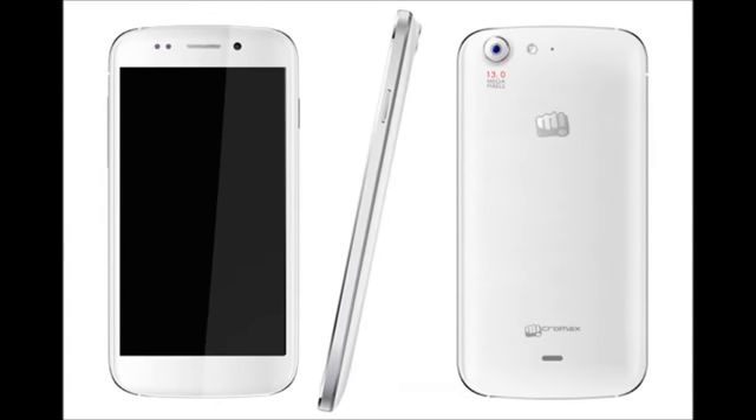Let's start with the Canvas 4. It comes for around 17,990 rupees and has a 1.2 gigahertz quad-core processor coupled with 1 gigabyte of RAM. It has a full HD 5-inch display with 8 gigabytes of internal storage. It has a 13 megapixel primary camera as well as a 5 megapixel secondary camera, and it has a special feature called 'blow to unlock,' which is a useless feature according to me.